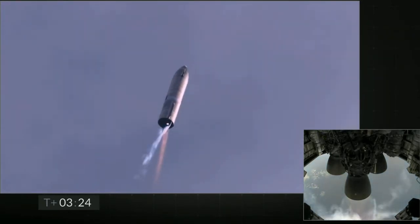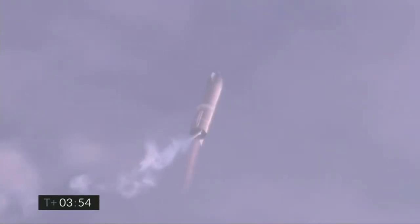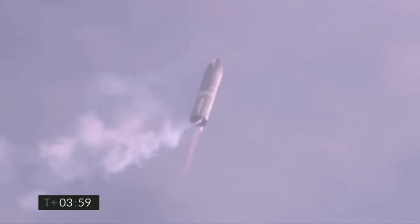Let's switch over to the header tank for the one engine. Coming up on T plus four minutes, we're at 10 kilometers. We've gone into the hover. We're still being powered by the single Raptor engine.